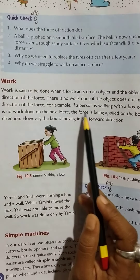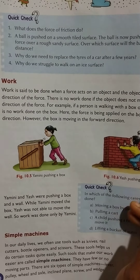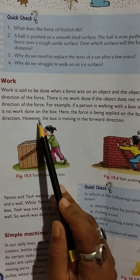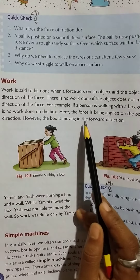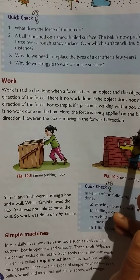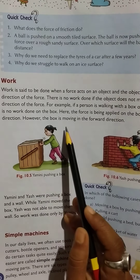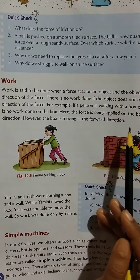For example, if a person is walking with a box on his head, there is no work done on the box. Here the force is being applied on the box in the upward direction. However, the box is moving in the forward direction.